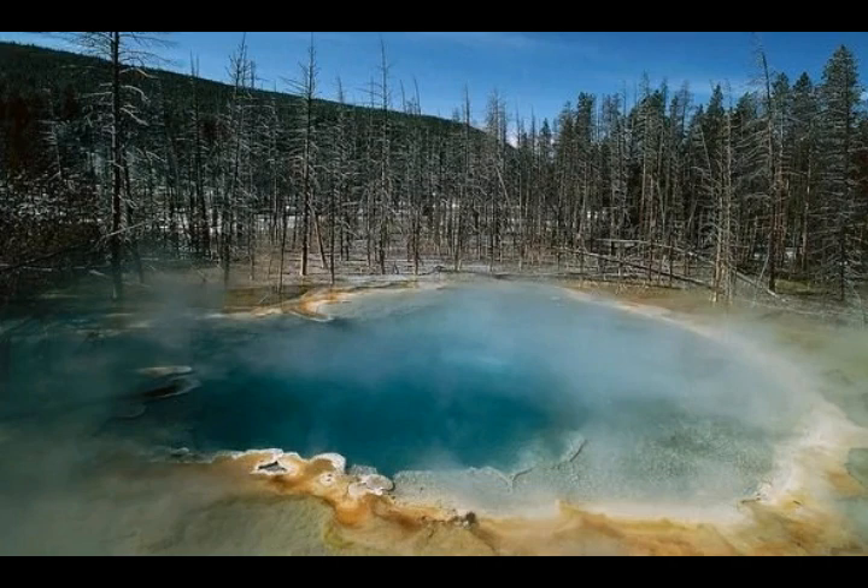This is a USGS image of one of the hydrothermal areas of the Norris Geyser Basin. Yellowstone has over 10,000 hydrothermal areas and over 60% of the world's geysers.